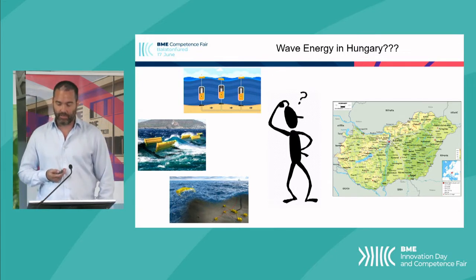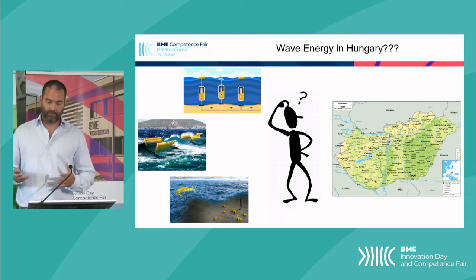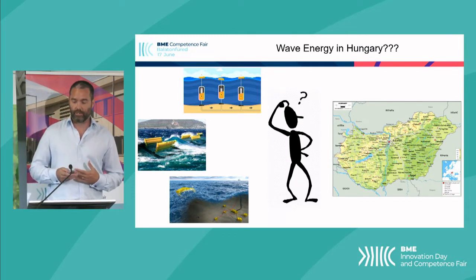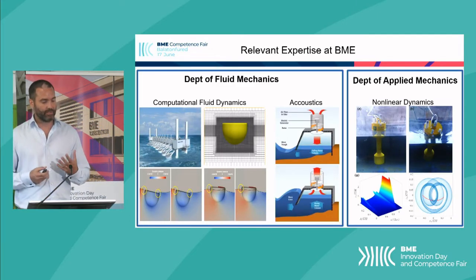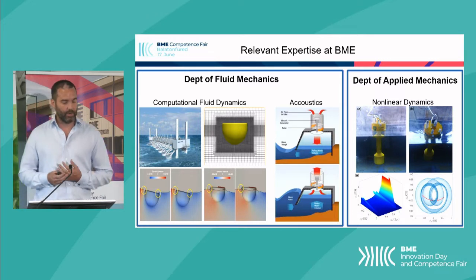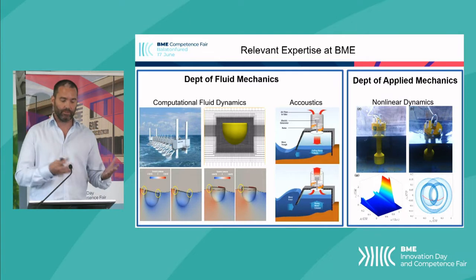My background is in offshore renewable energy, and I met a Hungarian. We got married, moved to Budapest, and I was fortunate enough to find a position at BME. I'm in the Department of Fluid Mechanics, which has a very strong background in CFD. So I was able to continue my development of numerical wave tanks, which are a digital twin for the ocean environment.